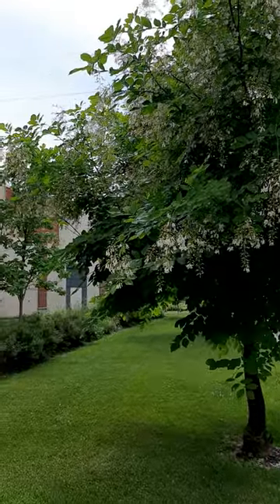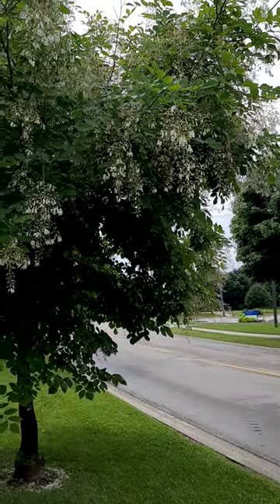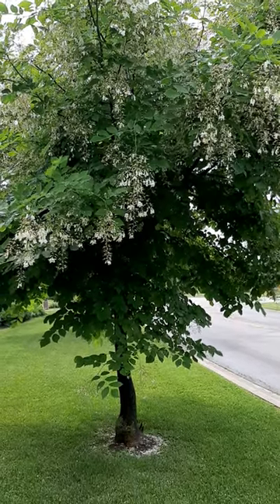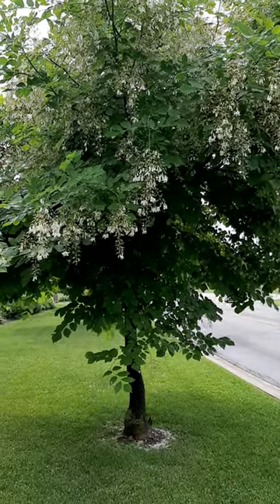Such an awesome plant — one of my favorite trees. I have a small one in my garden, nowhere close to this size. Just a cool tree. Hope you guys liked that, keep an eye out for this tree — American yellowwood. Thanks!